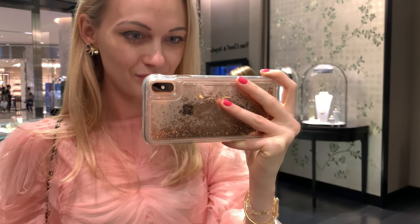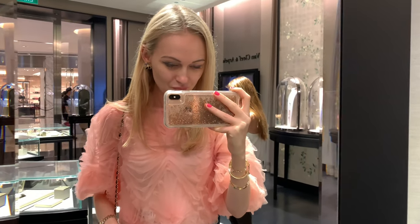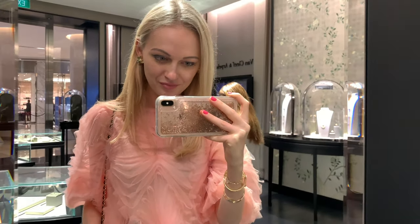Moving on to the Frivole earrings — these are in the biggest size. I really love them. I've decided to add footage of me trying them on with different outfits so you can see how great they look with different styles. They are just gorgeous. This size is actually quite hard to get — they're pretty rare. There's always only one item in a boutique, or sometimes they don't even have this size.